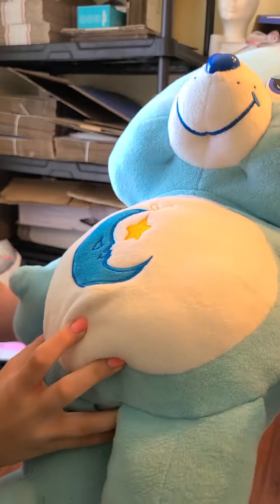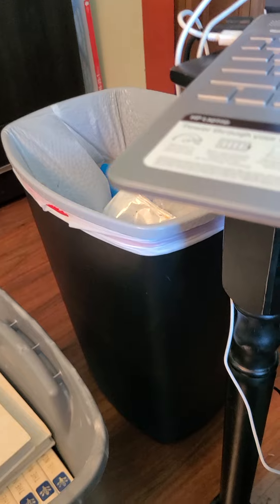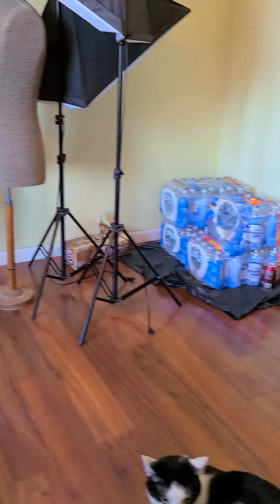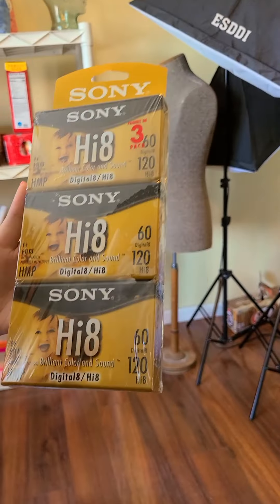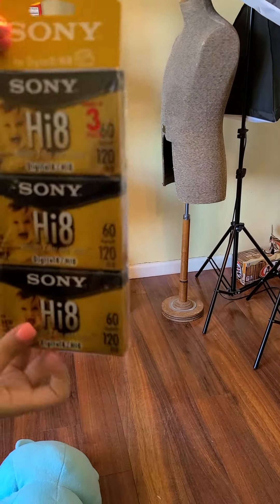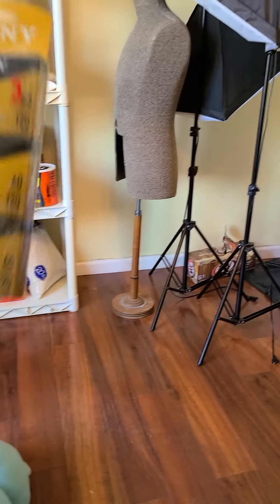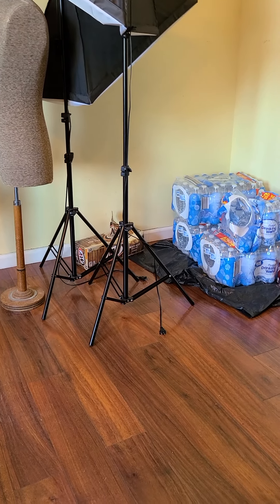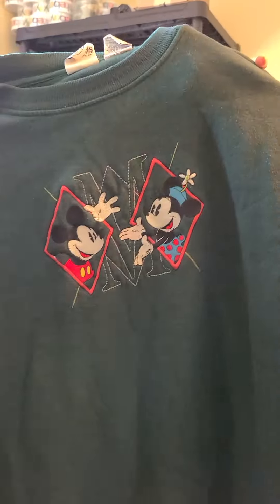This brand new with tags 24-inch vintage Care Bears plush sold for $54.59 with free shipping — still has the tags on it. This I got at Goodwill for $2.50 — brand new Sony digital cassettes — and they sold for $30 with free shipping.